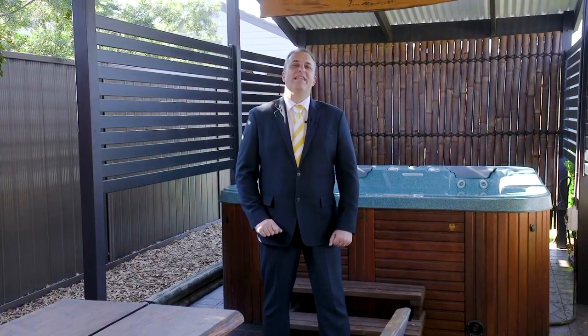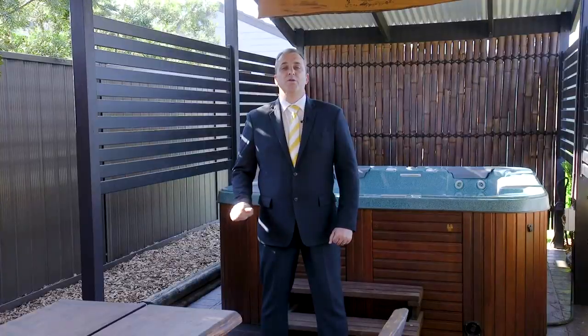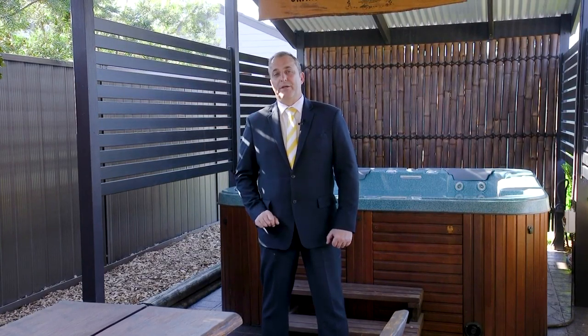If you're anything like me you love outdoor entertaining, and with this property you have a huge backyard for the kids to play and this gorgeous undercover area for all of your barbecues.